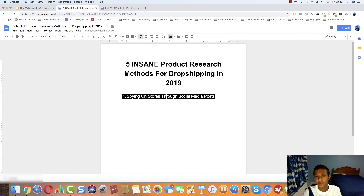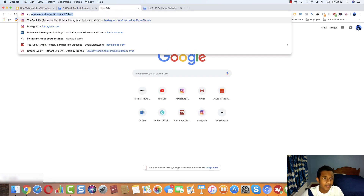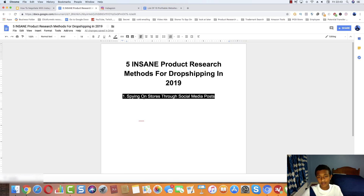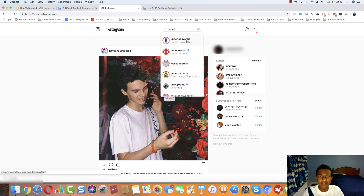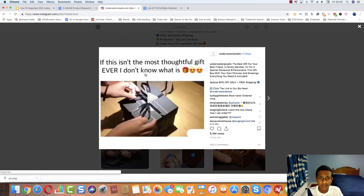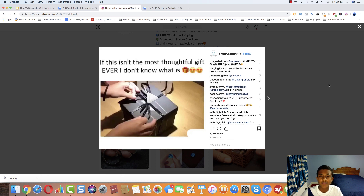What do I mean by this? As you know, stores are very active on social media — that's how they drive traffic. Some stores are mostly running Facebook ads, some are doing Instagram ads and influencers. What you can do is follow the social media pages of big or related stores. Typically a store will post on social media what has been selling really well for them.